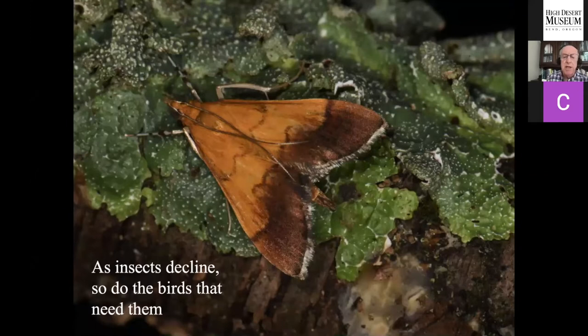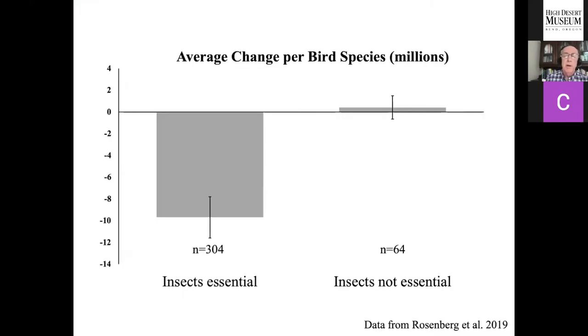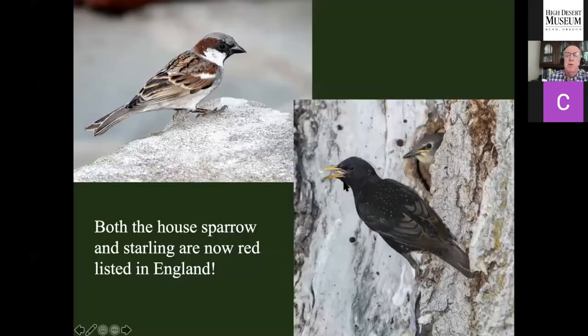As insects decline, so do the birds that need them. We've got 432 species of North American birds now threatened with extinction — not because only five individuals remain, but because their population trajectories are declining so quickly. We've already lost 3 billion fewer breeding birds than 50 years ago — almost a third of our North American bird populations. When we divided terrestrial birds into those requiring insects versus those that don't, birds like doves and finches that reproduce on seeds showed no loss, but birds requiring insects for breeding lost on average 10 million individuals per species. This is strongly suggestive that as insects disappear, so do the birds that require them.